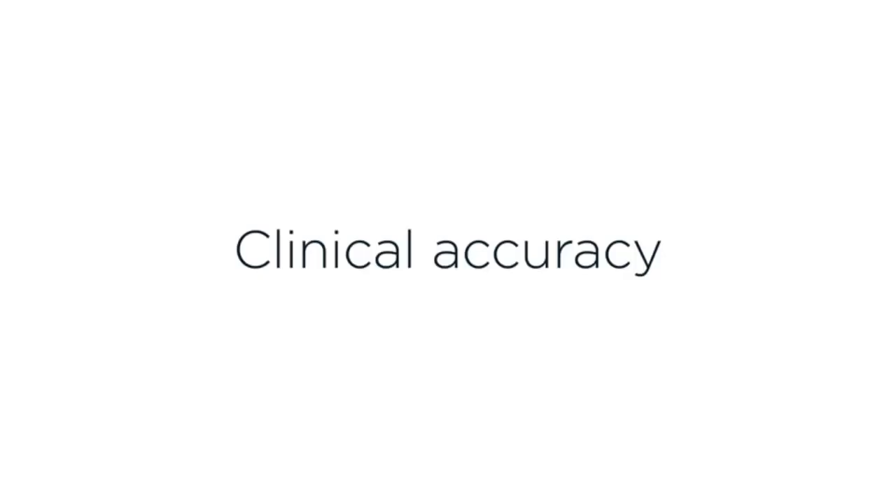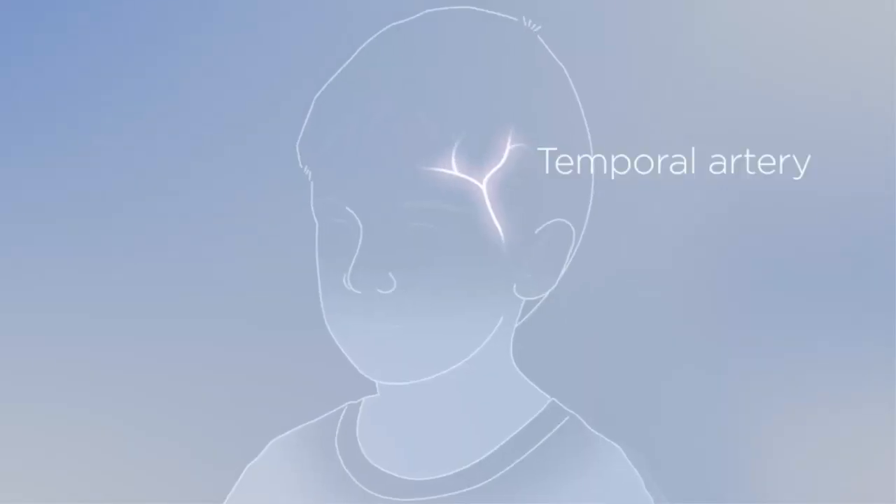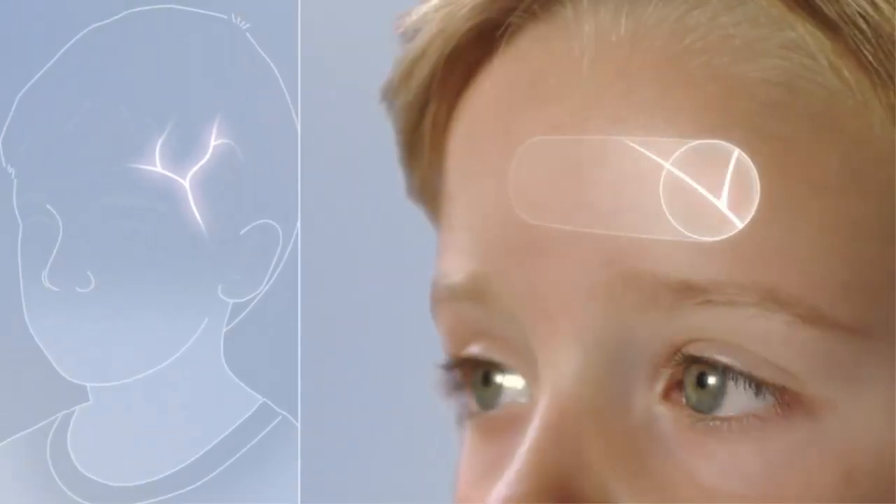Quick and easy, ultra-fast measurement with color-coded fever indicator. No contact with skin required — ultra-hygienic, non-invasive measurement.